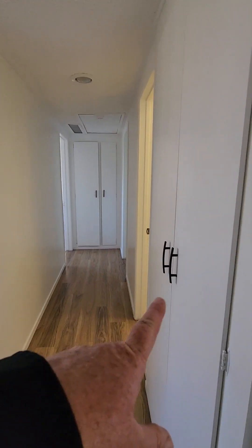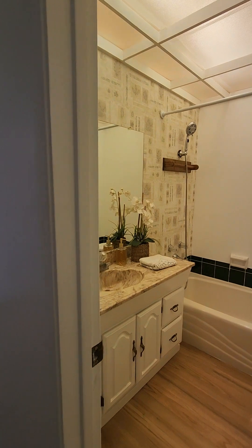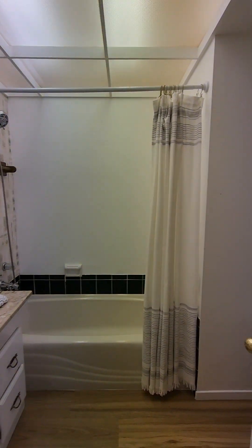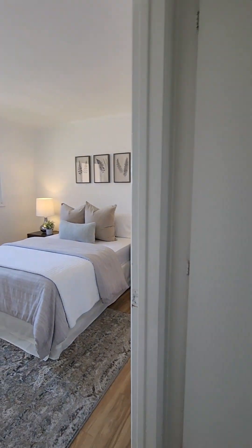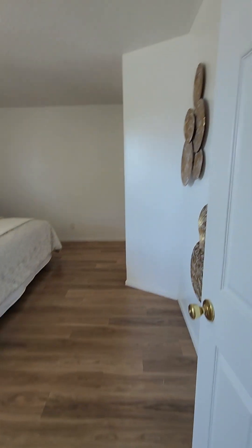You've got lots of storage here, and at the end of the hallway you've got bedroom number one. The hall bathroom. Bedroom number two — nice size bedrooms with fresh paint. I like these floors, very neutral.